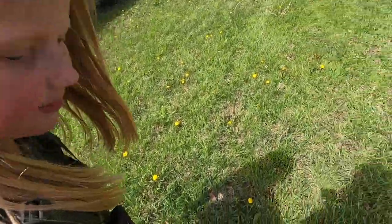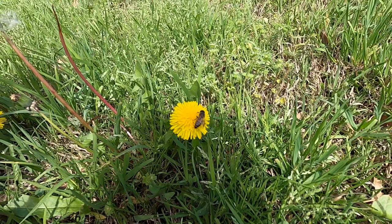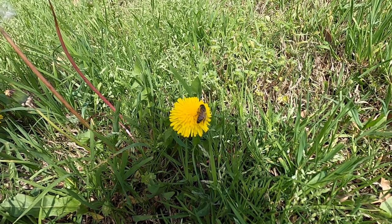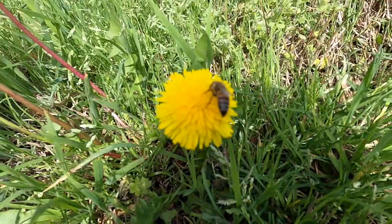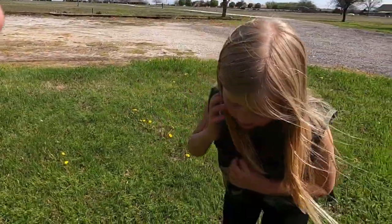Look, see? That's a bumblebee. Isn't it cute? There's thousands of them in one nest and the queen bee's the queen. Did you know bumblebees use their tongues to turn after?